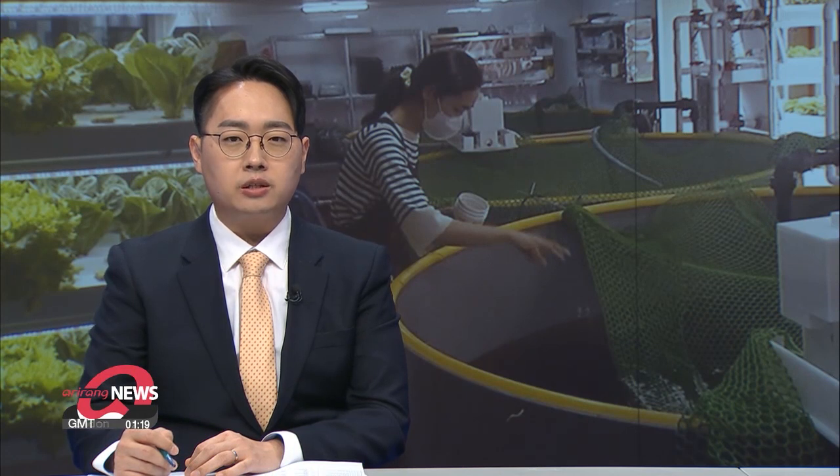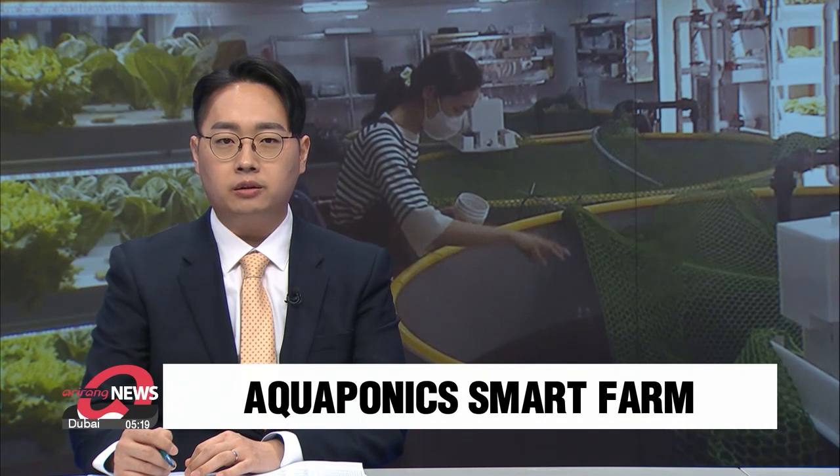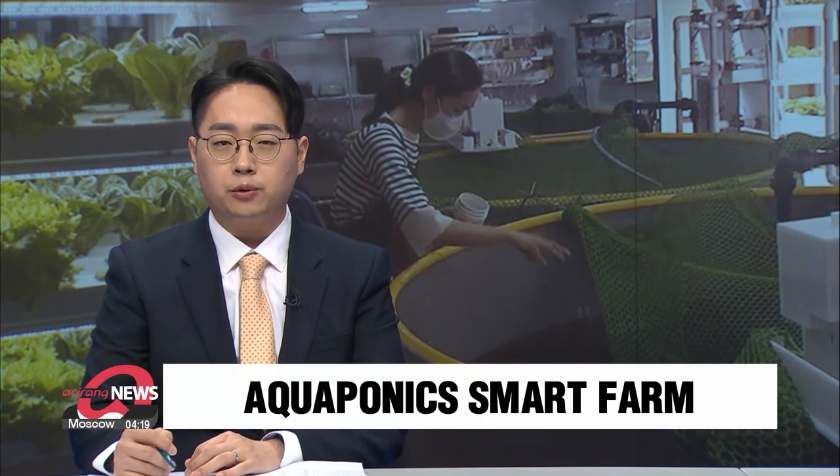A type of urban farming technique called aquaponics allows farmers to grow eco-friendly vegetables by combining the techniques of fish-raising aquaculture with hydroponics. Chung Unju explains further.